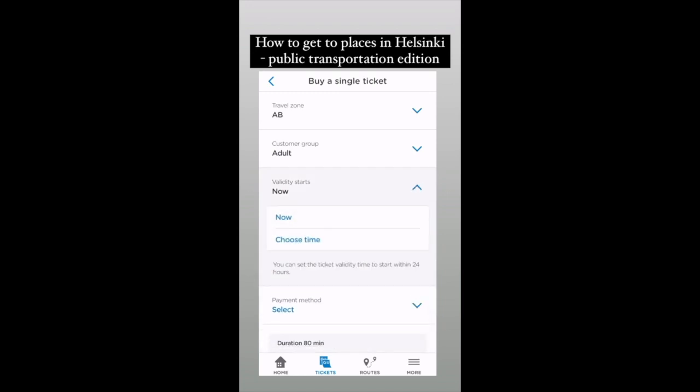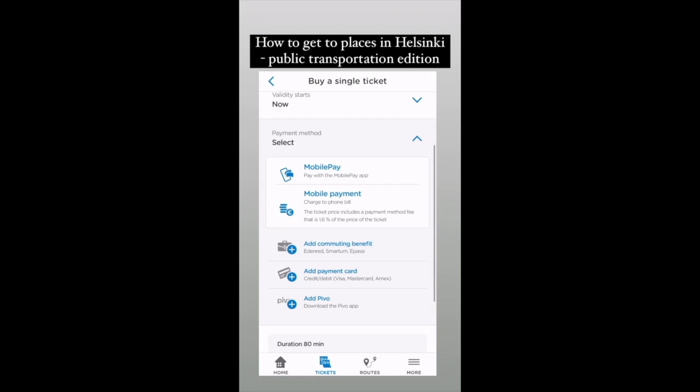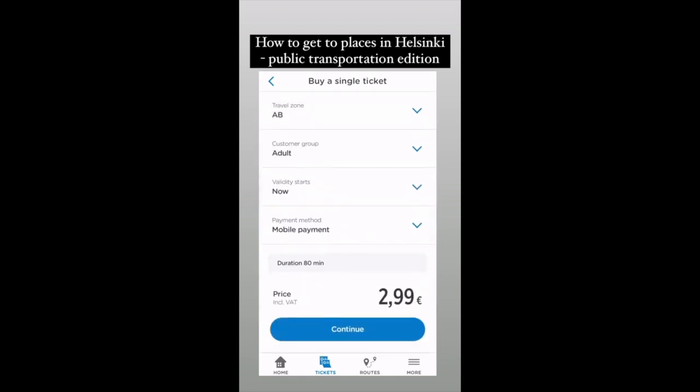For validity, choose either now or you can select a specific time. For payment method, I would recommend using mobile payment or a payment card. Then you press continue and you're good to go.